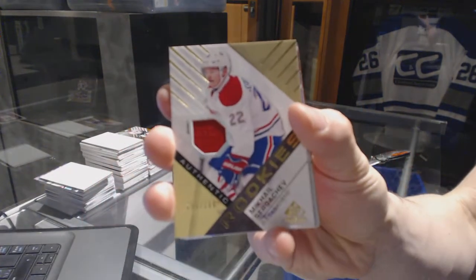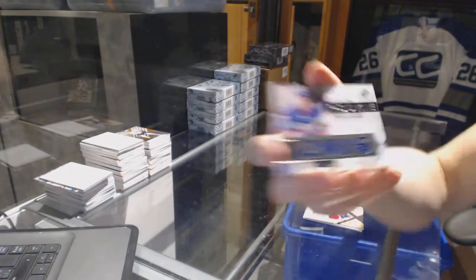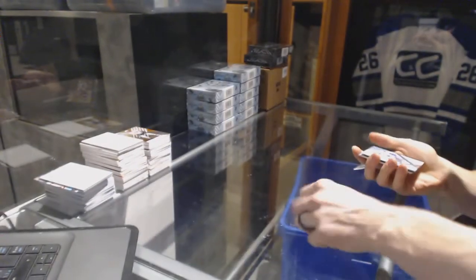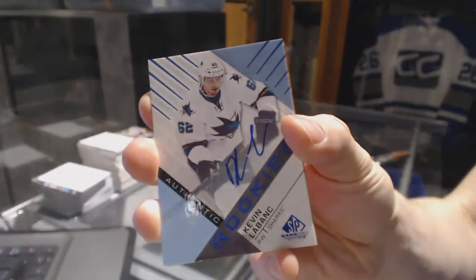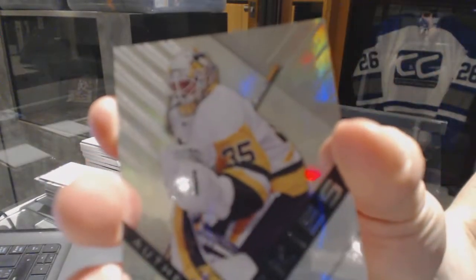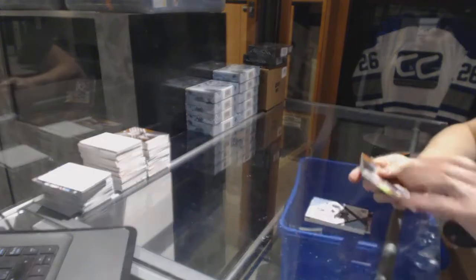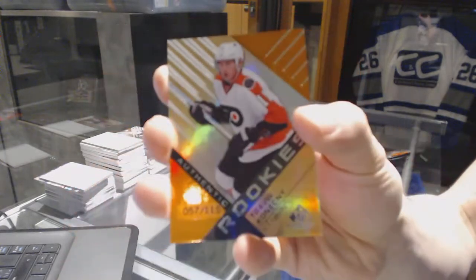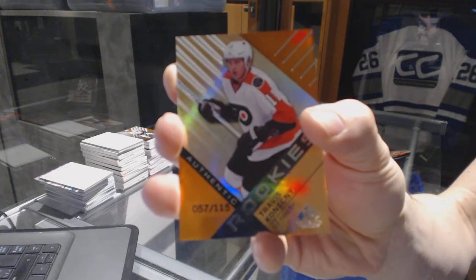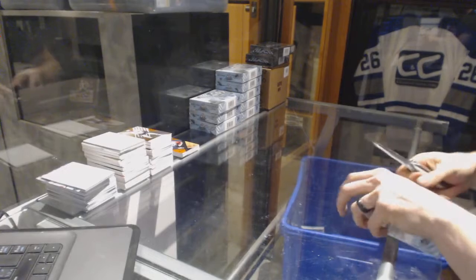Rookie jersey number 399 for the Montreal Canadiens, Mikhail Sergachev. Rookie relics number 299 for the New York Islanders, Anthony Beauvillier. Rookie autograph for the San Jose Sharks, Kevin LeBanc. Rookie rainbow number 221 for the Pittsburgh Penguins, Tristan Jari. And a rookie orange rainbow numbered out of 115 for the Philadelphia Flyers, Travis Konechny. All right, box 2.